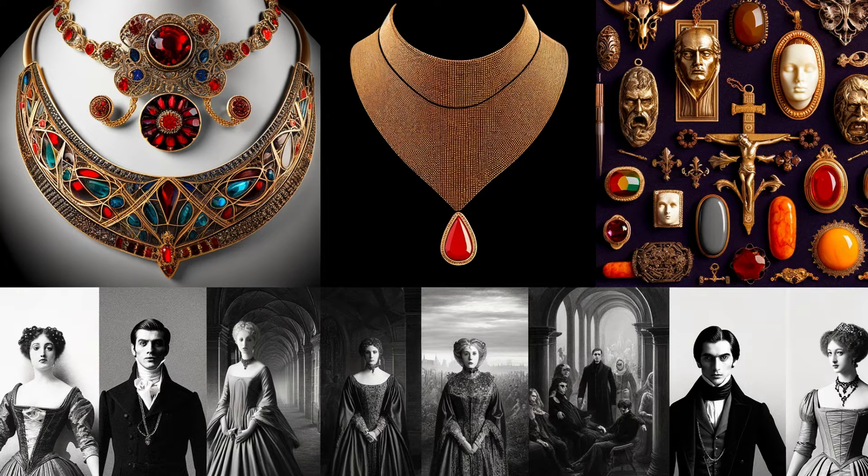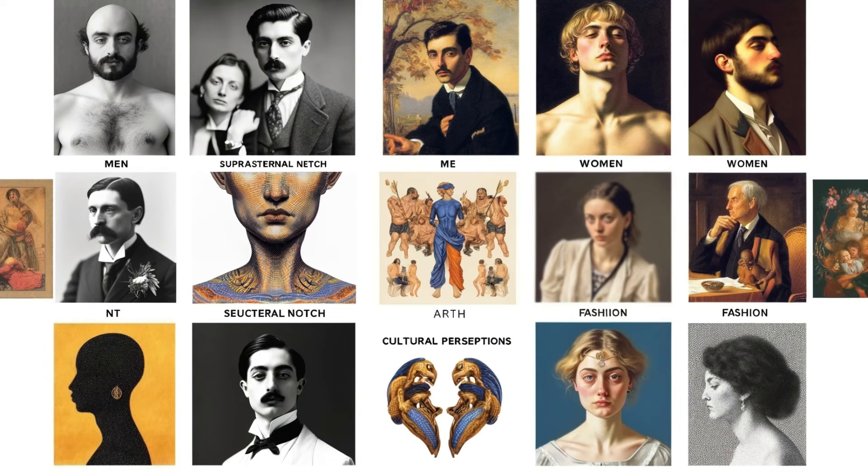The allure of the Suprasternal Notch extends beyond the medical field and into the realms of fashion and culture. For centuries, this part of the body has inspired fashion designers and jewelers, leading to garments and accessories designed to highlight or nestle within this intriguing dip. This visual fascination isn't just a modern phenomenon — it's a timeless intrigue, evident in films, television series, and art, where the neckline plays a crucial role in character design and storytelling, particularly in the seductive narratives of vampire lore.